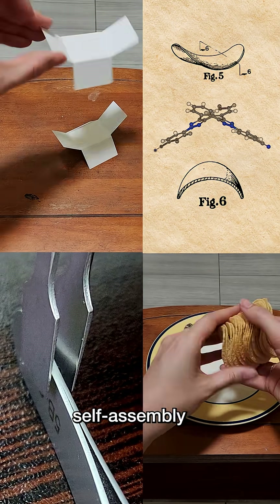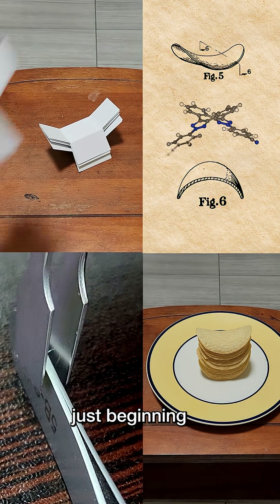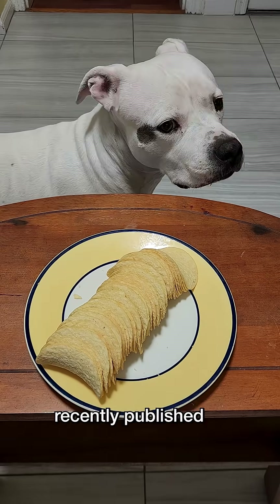Shape-directed self-assembly is a way to design materials from the bottom up that chemists are just beginning to play with. This work was recently published in the Journal of the American Chemical Society.